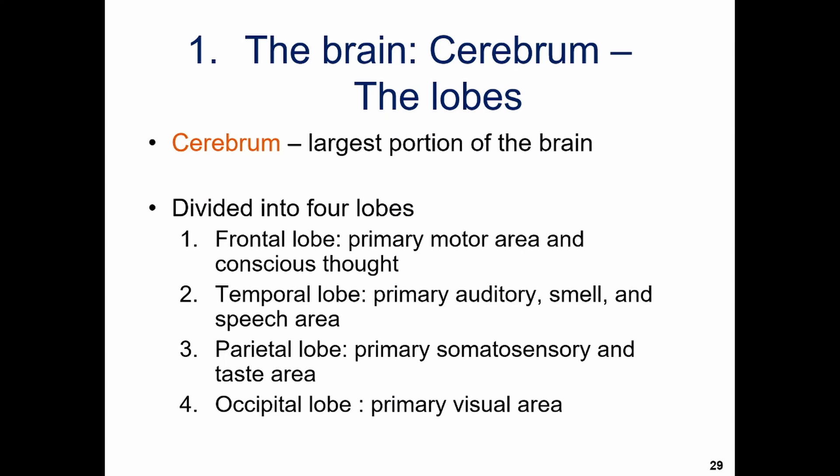If you remember the skeletal system, these names probably sound familiar — frontal lobe sounds like frontal bone, temporal lobe sounds like temporal bone, and so on. So where would you find each of these lobes? They're hiding behind those exact bones. The frontal bone forms your forehead, so the frontal lobe is found at the front of the brain.